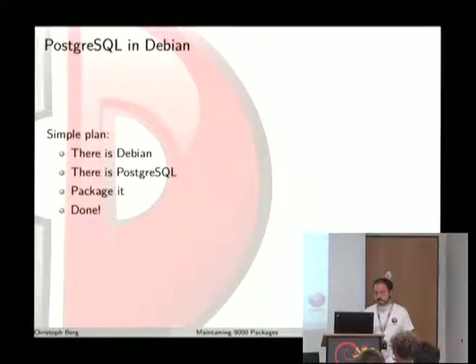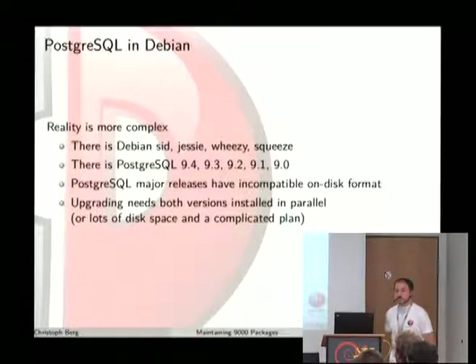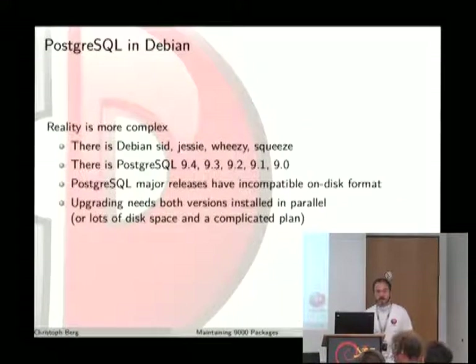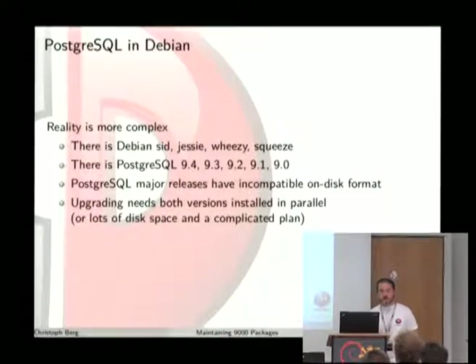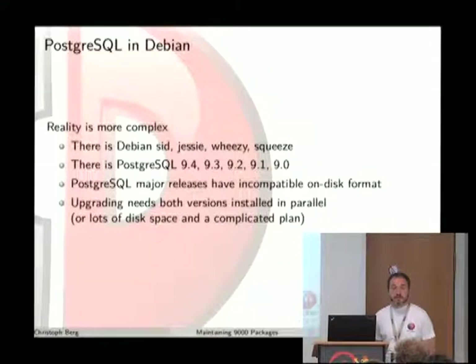The problem looks simple at first: we have Debian, we have PostgreSQL, we just make a package of it and we're done. But of course the reality is more complex. We have several Debian releases to target, there's always at least five supported PostgreSQL major versions — around the most recent one is 9.4, and 9.0 is actually going out of support at the moment. The major packaging problem is that different major releases have an incompatible disk format, which means upgrading the package from 9.1 (which was in Wheezy) to 9.4 (which is in Jessie) requires an upgrade procedure for your data as well — so you either need both versions installed in parallel or lots of disk space to dump the whole database cluster.